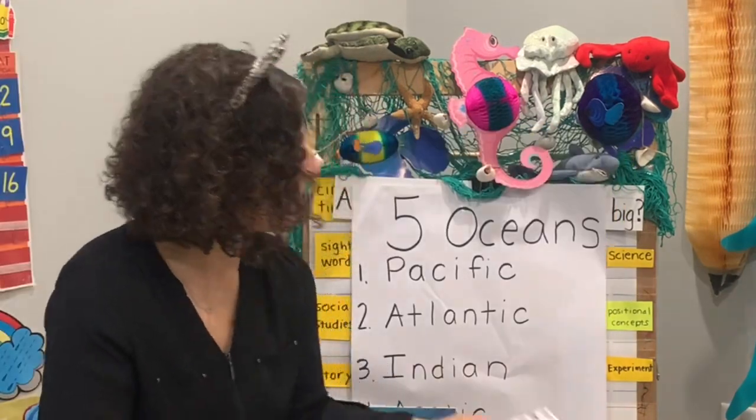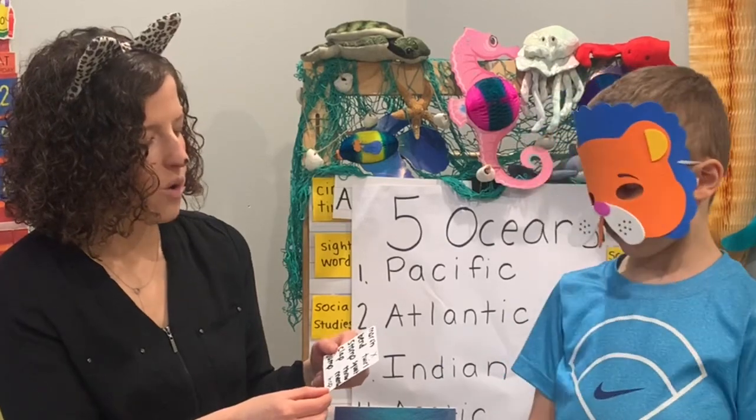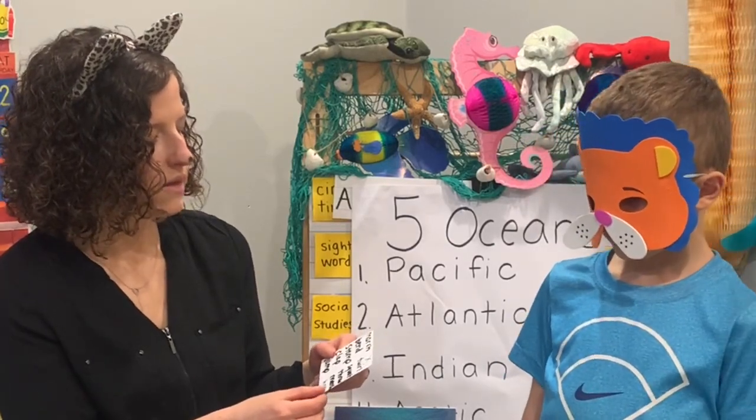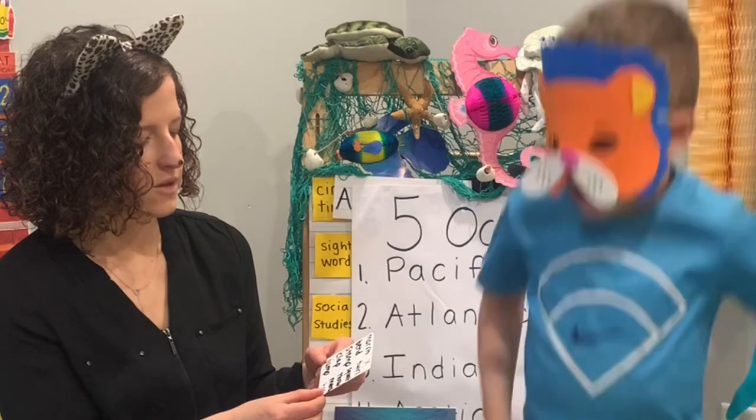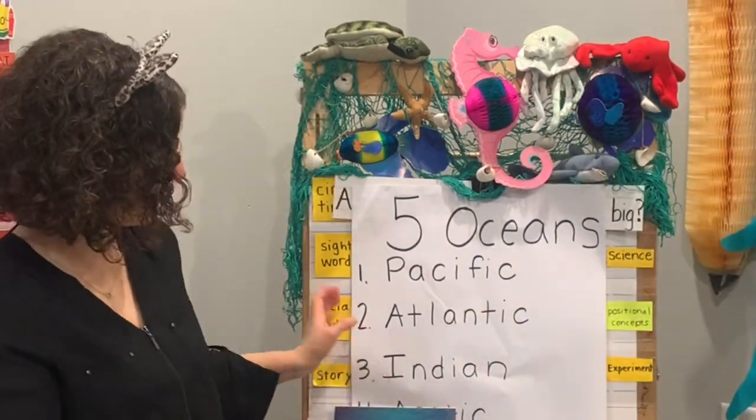Quick mind in motion brain break — everybody up! Jump, throw, twirl, stomp. Woo-hoo! That was a great one.